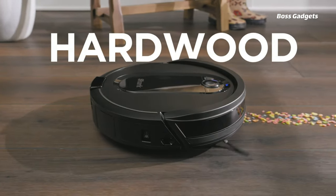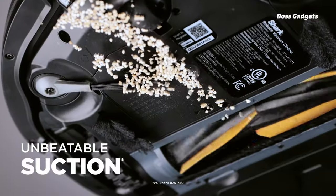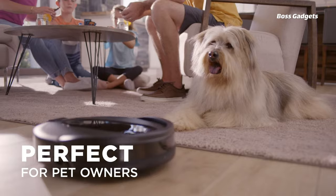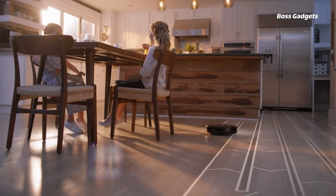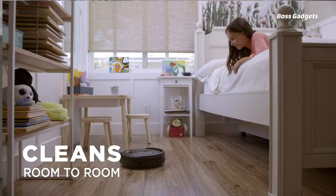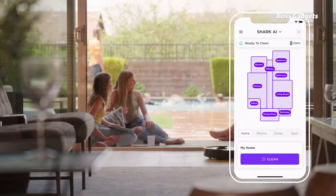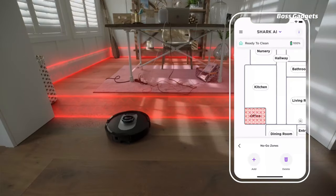This high-capacity clean machine is designed for truly low-maintenance, automated floor care. Its self-emptying bagless base holds up to 45 days of debris, so you can go over a month between dustbin changes. The Shark IQ doesn't just save you time emptying — it cleans thoroughly and efficiently too. The powerful suction pulls in large and small particles, digging deep into carpets to remove embedded dirt, hair, and allergens. An anti-wrap brush roll ensures continuous cleaning without hair clogs. Beyond its cleaning prowess, the IQ Robot maps your home's layout, allowing targeted cleaning of specific rooms through the app or voice control.